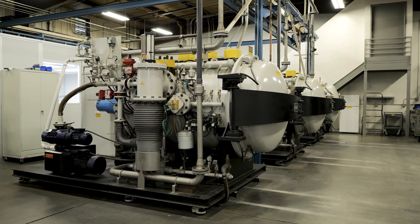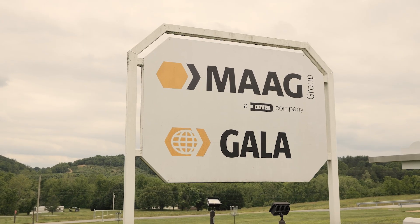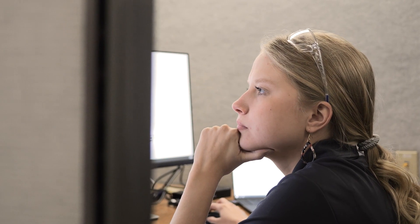We have a relatively large portfolio. We make machinery to make pellets, to pump plastic, and to filter plastic. A lot of people grew up together here and there's a whole lot of new faces, but everybody's customer focused, which makes it easier to get quality material out the door for the customer.